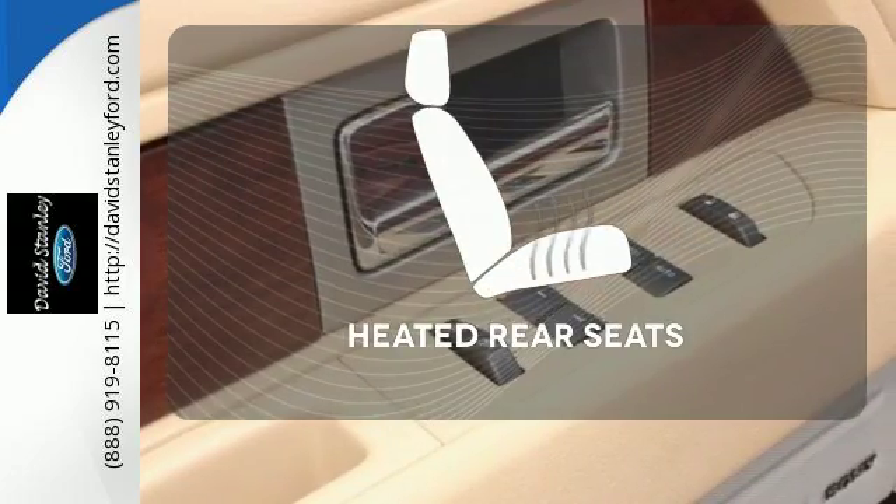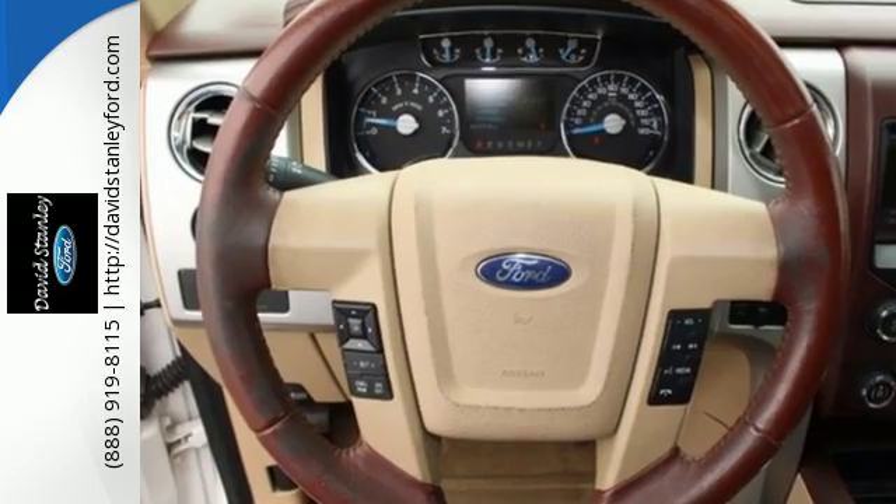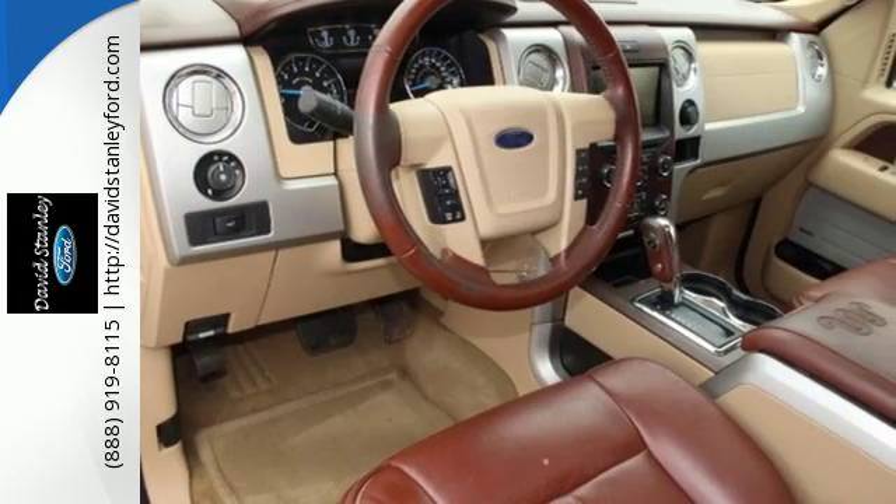Your passengers will be wrapped in comfort with the heated rear seats. This truck is ready to get to work — take it for a test drive today.